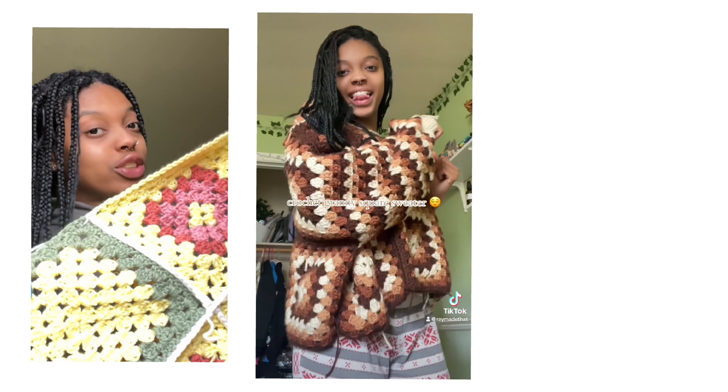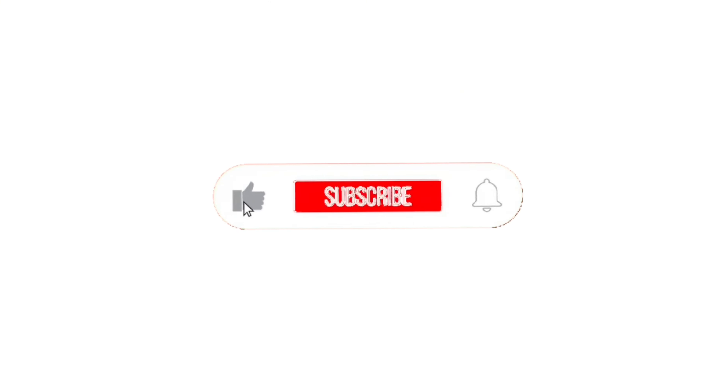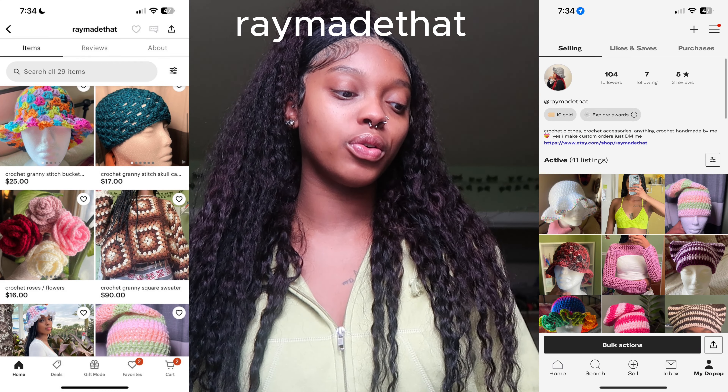Hey guys, it's your fave crochet girl here and in this week's video we are going to be crocheting a Depop order with me. So if you don't know, I do have a Depop and an Etsy and I do customs on both. If people see something they like on my Depop, I do offer customs — it literally says so at the top of my Depop. So somebody wanted a big custom.